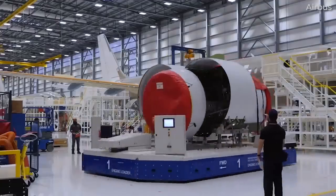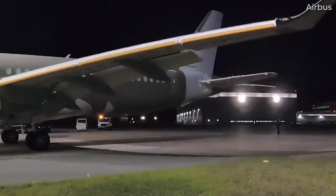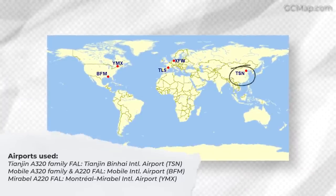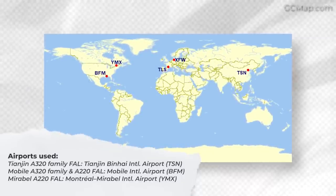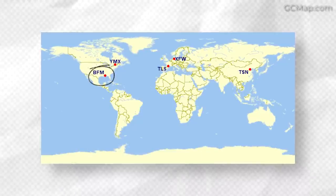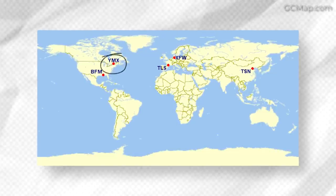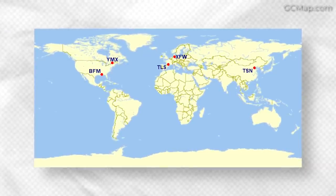In terms of aircraft testing and delivery, the airports used for these sites are as follows: the Tianjin A320 family FAL uses Tianjin Binhai International Airport, or TSN; the Mobile A320 and A220 family FAL uses Mobile International Airport, or BFM; and the Mirabel A220 FAL uses Montreal Mirabel International Airport, or YMX.